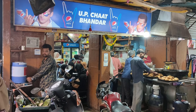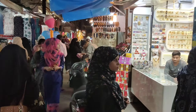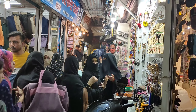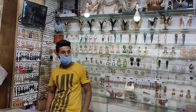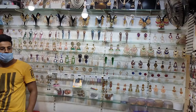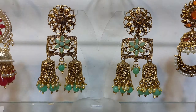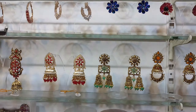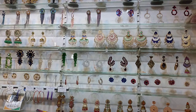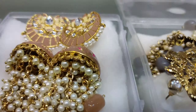There is a lot of jewelry available here. If I talk about my favorite shop, this is Lakhera Pura, and this is U.P. Chart Bhandar. You will also get a lot of variety here, including color jewelry.